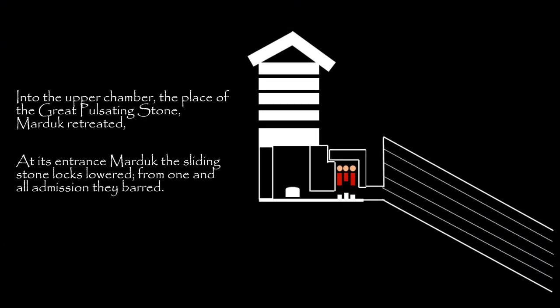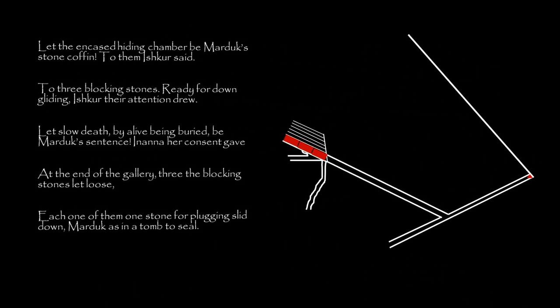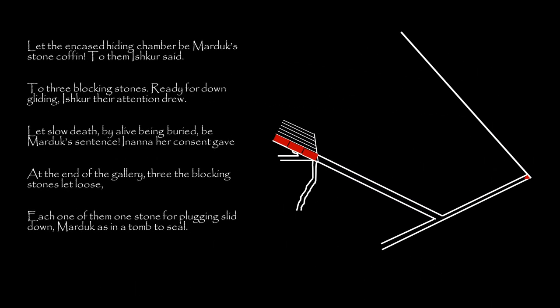Into the upper chamber, the place of the great pulsating stone, Marduk retreated. At its entrance, Marduk the sliding stone locks lowered. From one and all, the admission they barred. Let the encased hiding chamber be Marduk's stone coffin, to them Ishkar said.